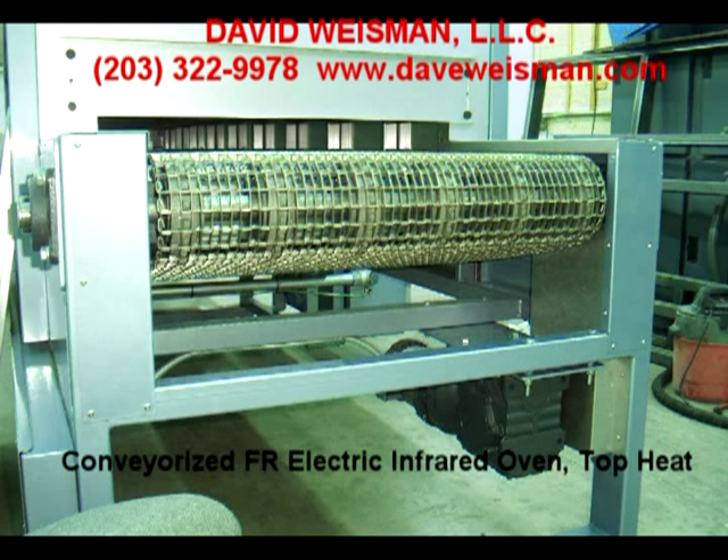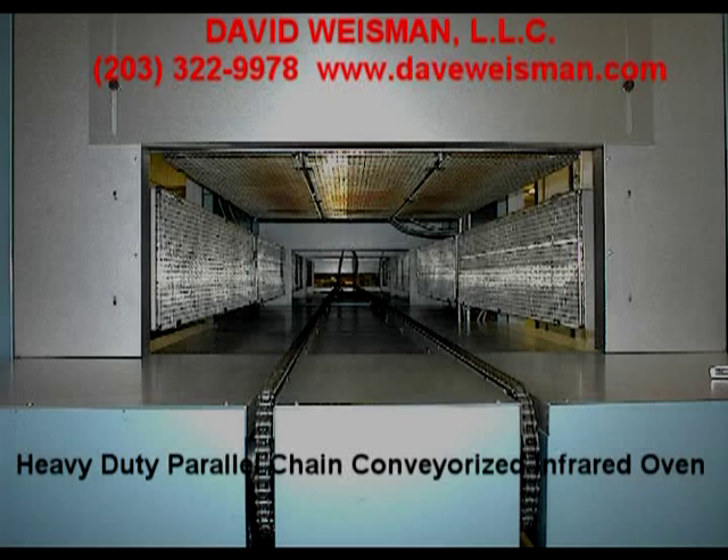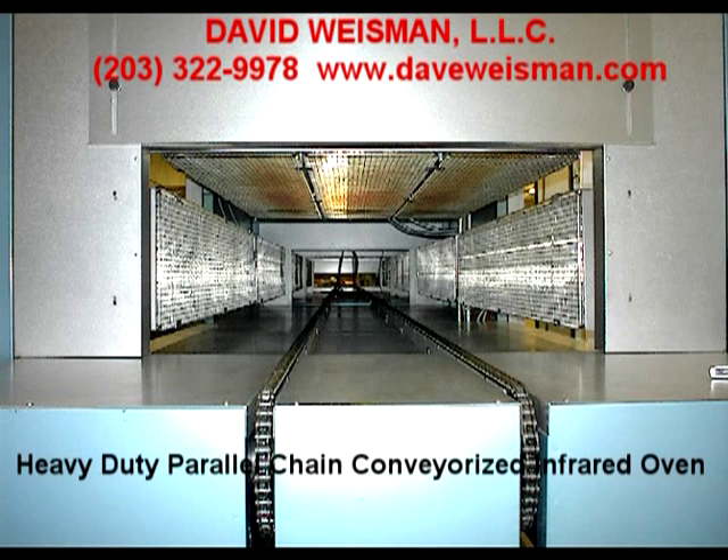Gas-fired and electrically heated hot air convection ovens feature top-down or bottom-up vertical airflow, horizontal airflow, or combination left-right and pull-from-the-top airflow.